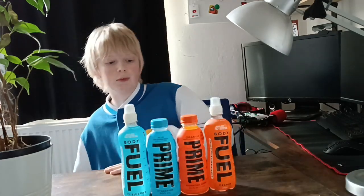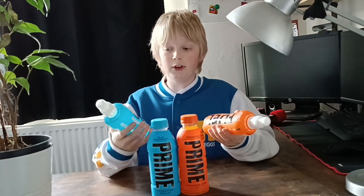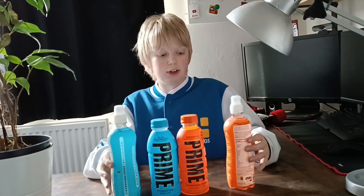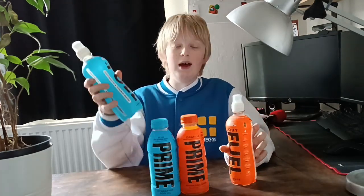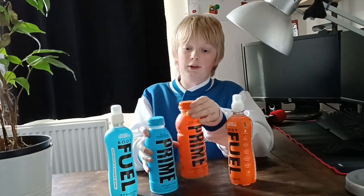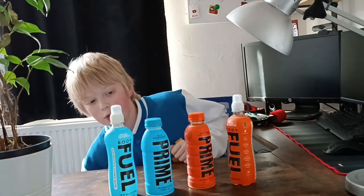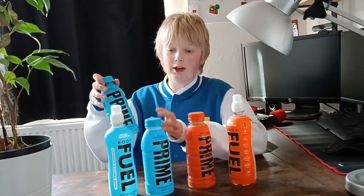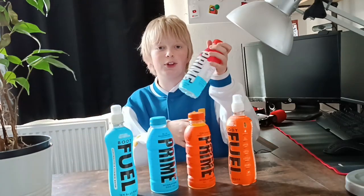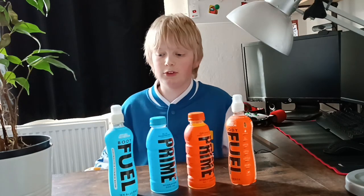So we're going to put that down there for now. First, Body Fuel is basically a rip-off of Prime — it has the same font, basically the same flavours. That's orange, that is icy blue razz, whereas this is blue raspberry and orange. This is a little bit dented but it's from America. This is the new bottle, this is the old bottle, and this is the UK bottle, so there are several different bottles.